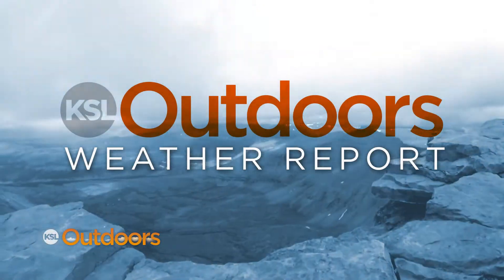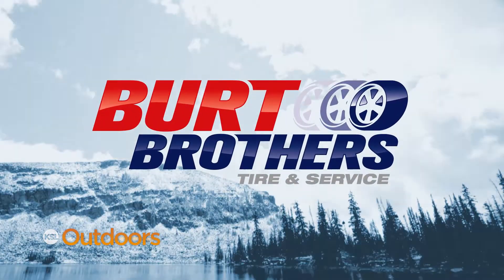Thanks, sir. Let's check out that wet weather we've been having outside — turn it over to the guys and gals back in the weather department. Thank you, Amanda.